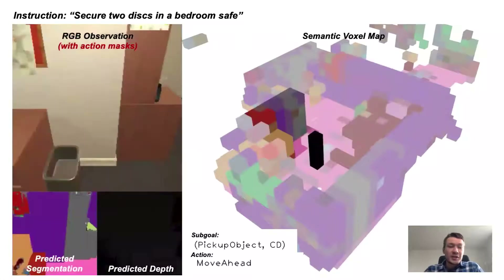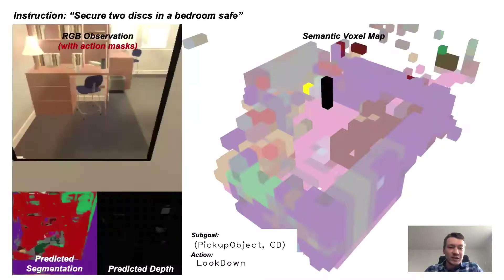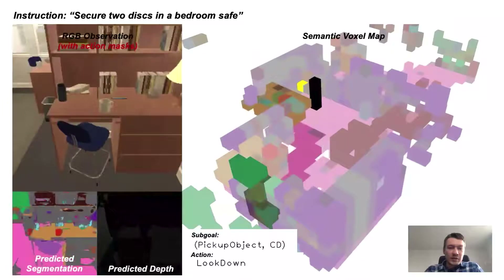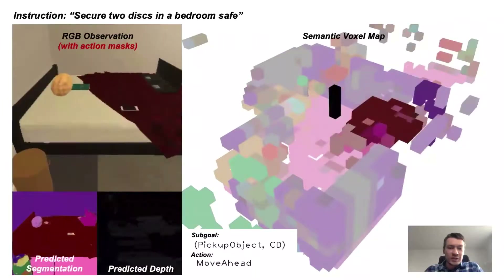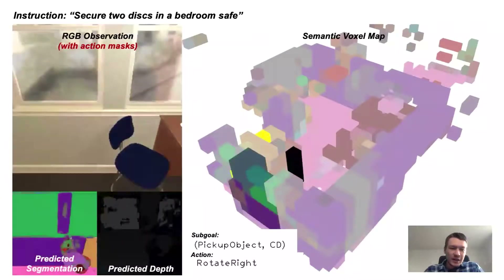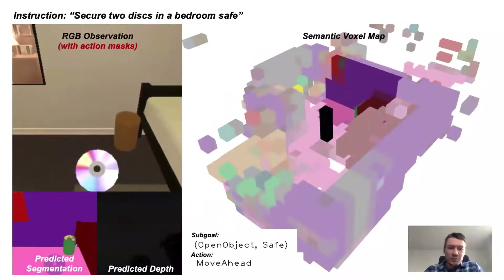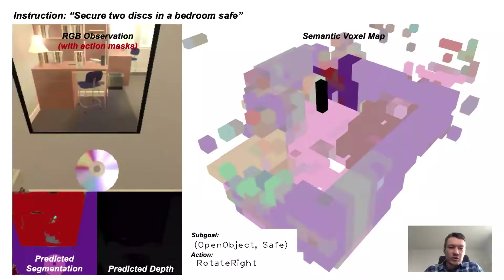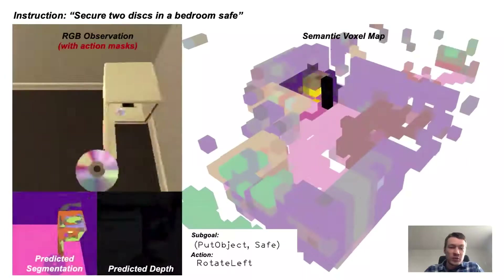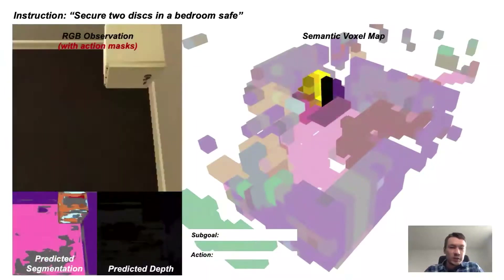The agent is still looking for the other CD and makes its way back to the safe, thinking there's a CD to be picked up there. It tries a couple of times but eventually realizes there is not a CD to be picked up, so it keeps roaming around looking for the CD and eventually finds the second CD on the table. Now it's bringing it to the safe. The agent tries to open the safe but it's blocking the door, so it retries from a different position, opens the safe, puts in the CD, and completes the task.